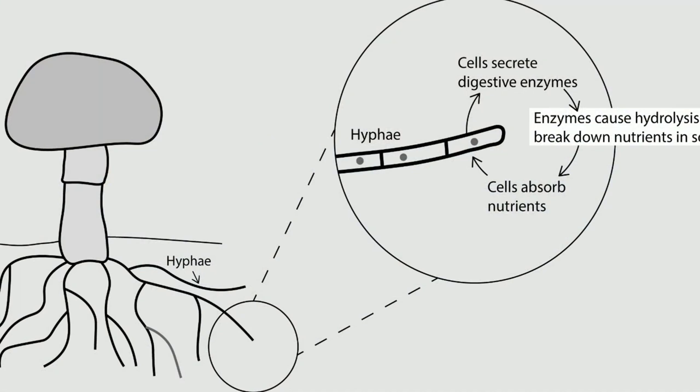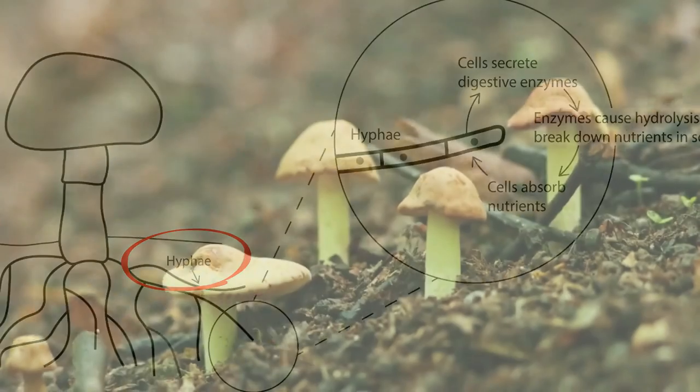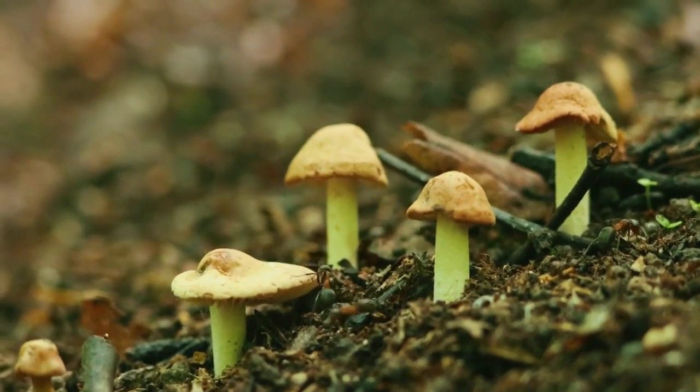Many fungi, like mushrooms, have a visible fruit which is easily seen, and then hyphae underneath in a mass called a mycelium, and it's mostly hidden from view. Fungi come in many different shapes and sizes.